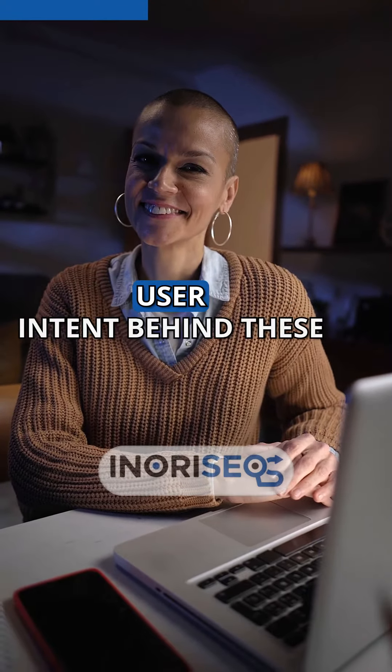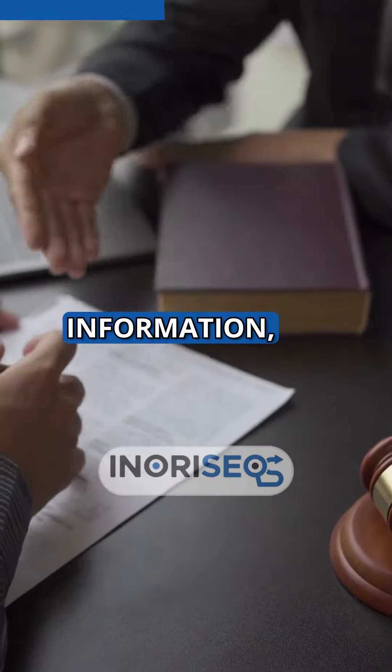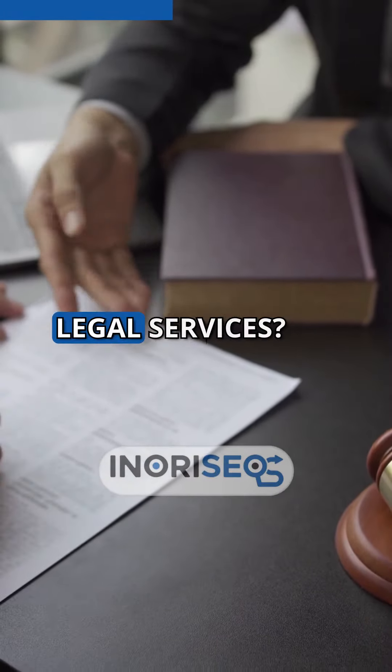Matching your content with the user intent behind these searches is crucial. Are they looking for information, or are they seeking legal services?